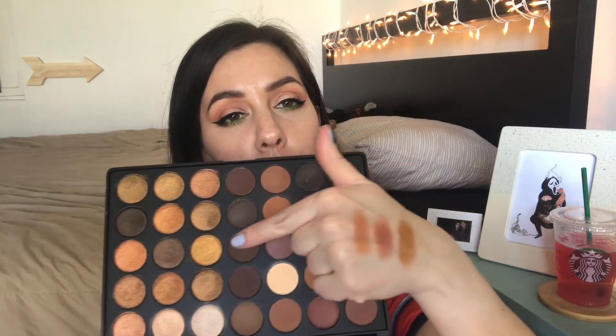The next Morphe palette is the 35R. When I saw the reveal I was like I have to buy it — the color scheme is really gorgeous. It's got warm tones and mauve tones, and this whole area is all shimmers. The standout shadows are this beautiful gold shade and two others. I should pull this to the top of my palettes because I love this color scheme — that gold is so pretty.